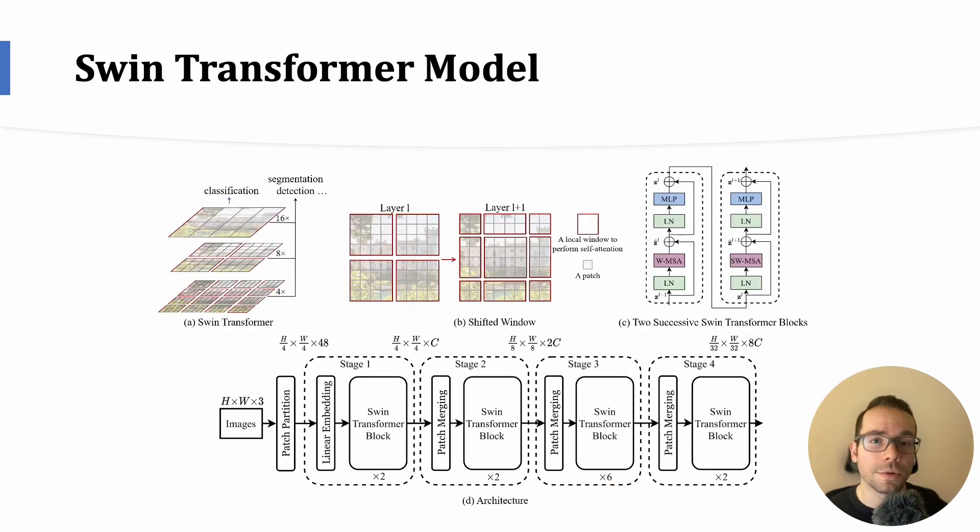As we know, CNN-based models have limitations. They struggle to capture long-range dependencies and understand the complex spatial relationships present in multispectral data, which is crucial for accurate land cover classification.